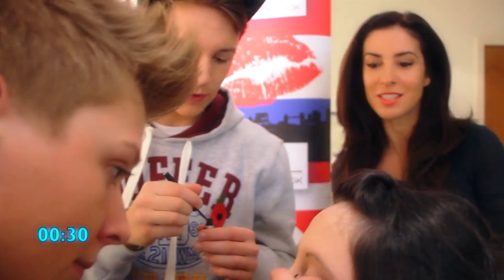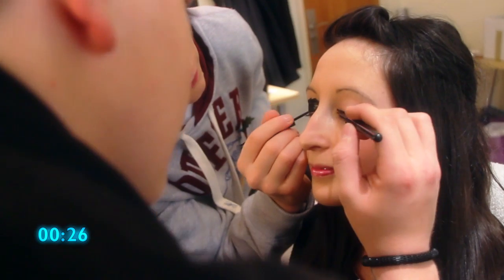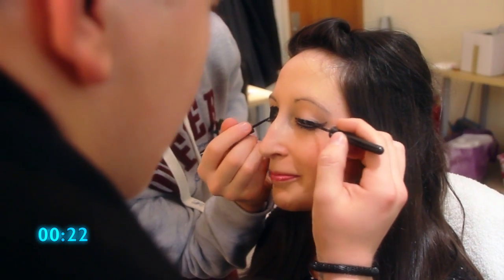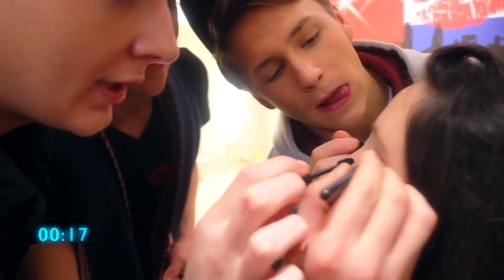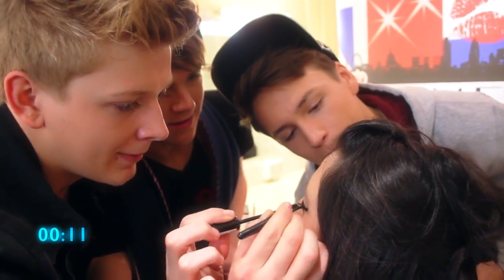30 seconds, guys. I've still got a mascara to do. Eyeliner. Lashes. Keep your eyes down. How long we got? You've got 10 seconds, guys.